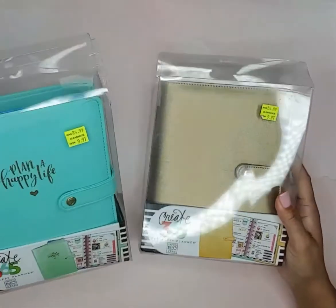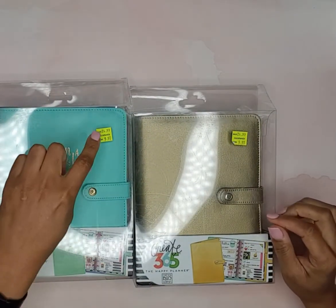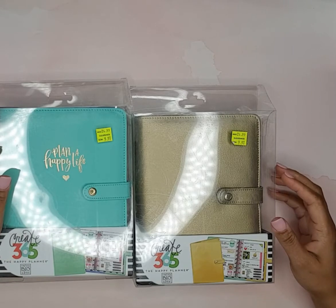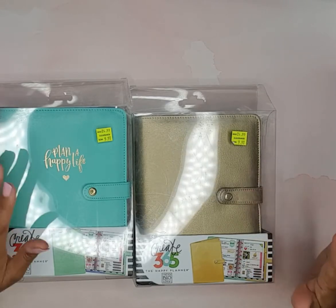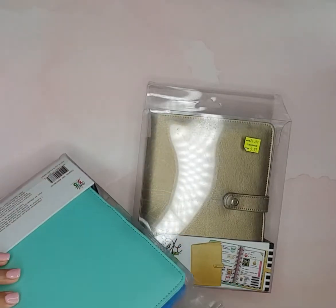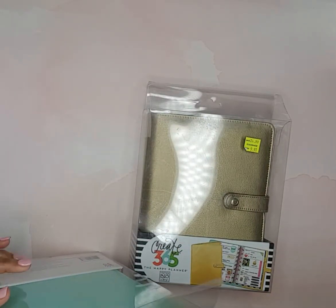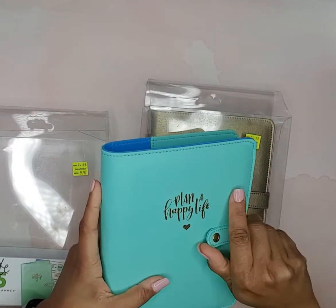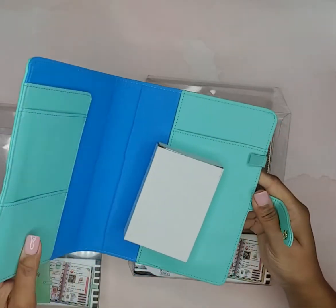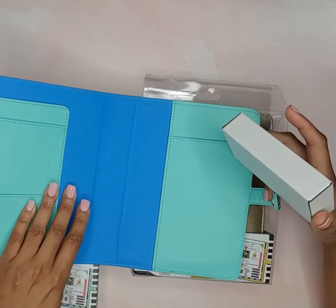Not only did they have the classic size but they also had minis. The regular price for the minis is $24.99 and they were on clearance for $9.97, so I grabbed two of these. I like this color and I love that it says 'Plan a Happy Life' on it. They're the same leather with the snap, and you've got the pockets and the pen loop.